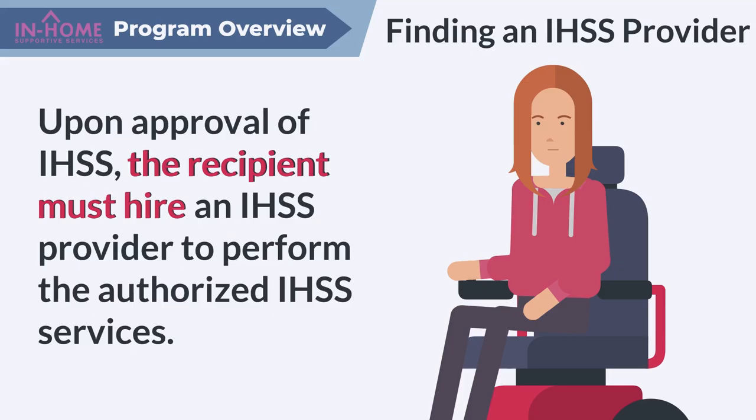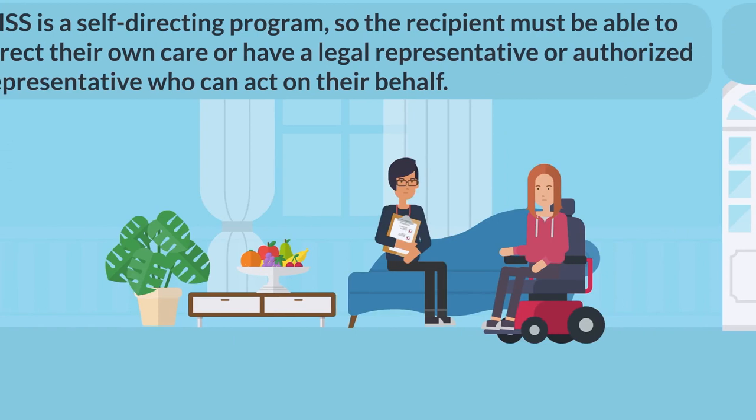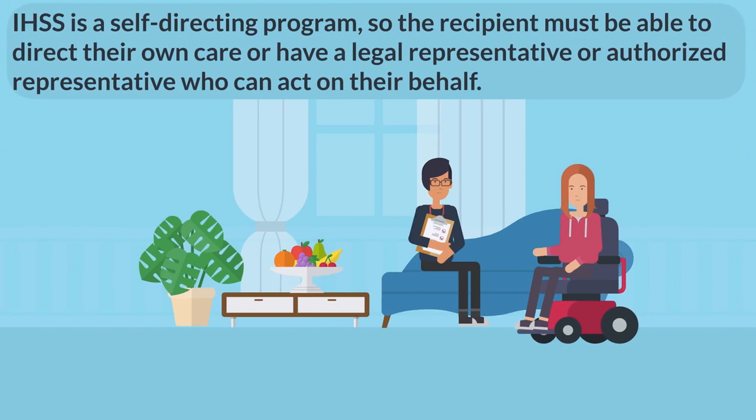Upon approval of IHSS, the recipient must hire an IHSS provider to perform the authorized IHSS services. The recipient, as the employer, is responsible for hiring, training, supervising, and, if necessary, firing their IHSS provider. IHSS is a self-directing program, so the recipient must be able to direct their own care or have a legal representative or an authorized representative who can act on their behalf.